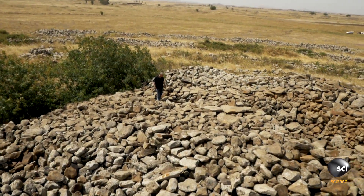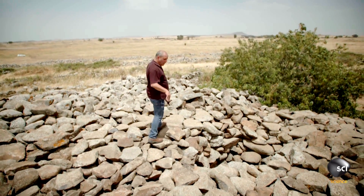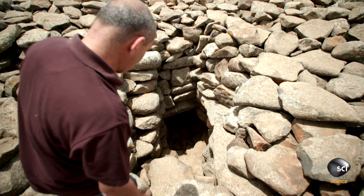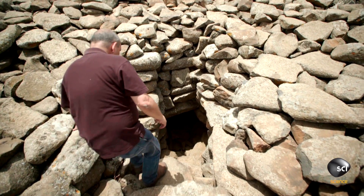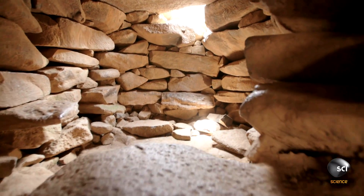Looking around us, you can see here the actual entrance to the chamber tomb, and from this opening we can get into the tomb. But if this was a tomb, where are all the bodies?